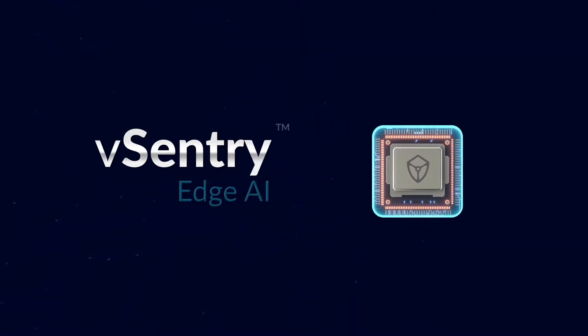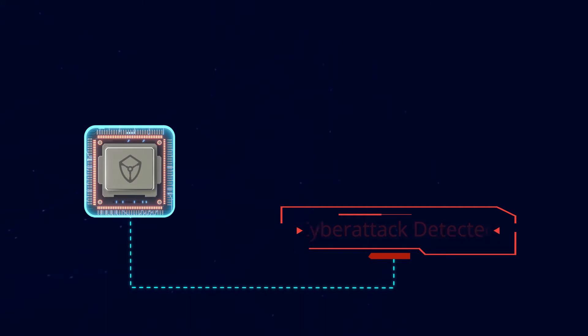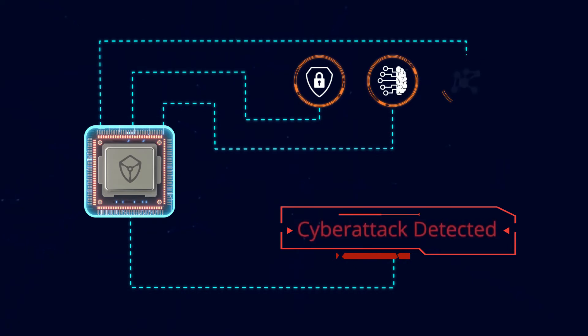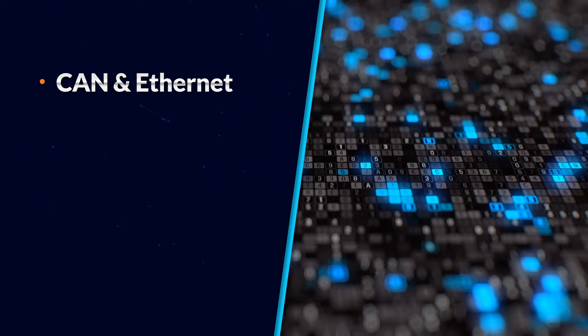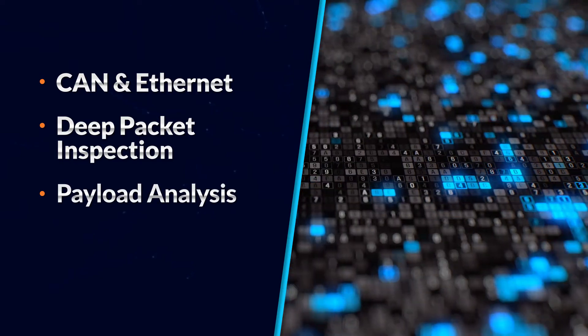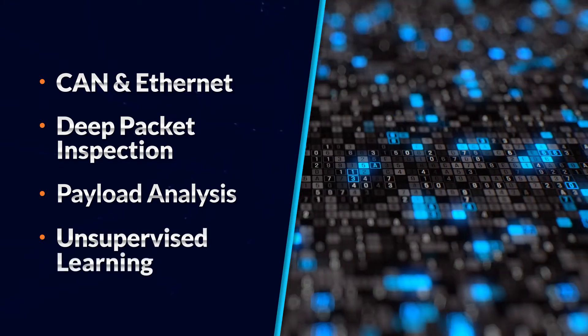SafeRide's vCentry Edge AI is an embedded and real-time network intrusion detection and prevention software solution designed for central and zonal gateway modules. It combines a highly configurable deterministic and rule-based firewall with machine learning and deep learning technology capable of detecting zero-day cyberattacks. vCentry Edge AI does this by monitoring the CAN and Ethernet communications from multiple domains in real-time, performing deep packet inspection and payload analysis down to the signal level. The AI solution uses unsupervised learning, which puts minimal burden on the OEM.